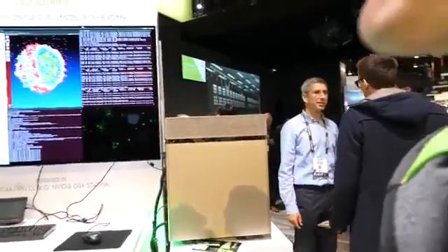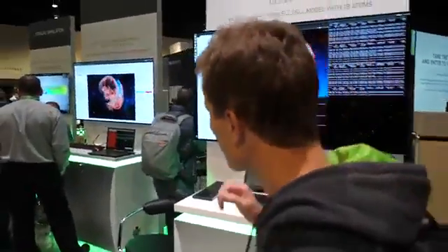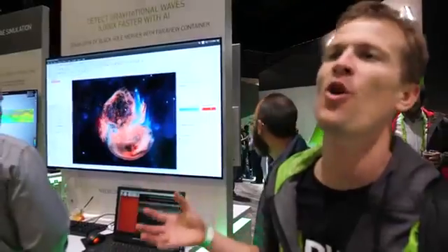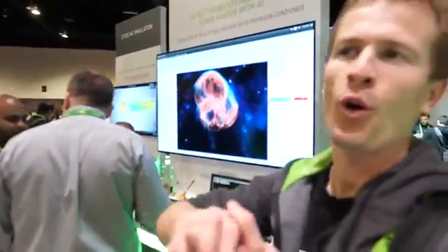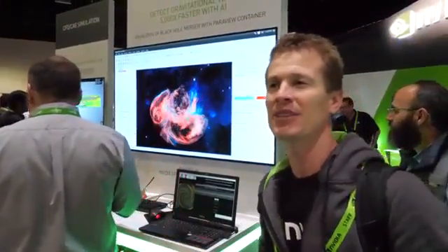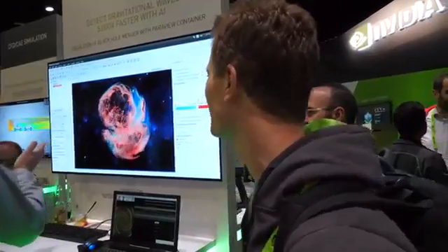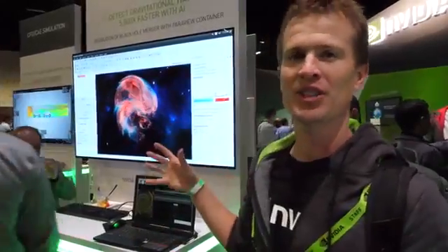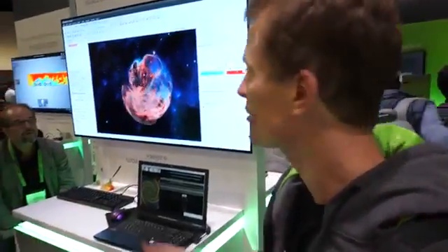Is that in space? Yes, that is looking at the entropy field of a supernova before the supernova event happens. A supernova is when a star collapses into a black hole — one of the more unique astrophysical events in the universe. This is a simulation of the entropy field — a massive simulation — and now they're using containerized visualization frameworks to visualize those results.